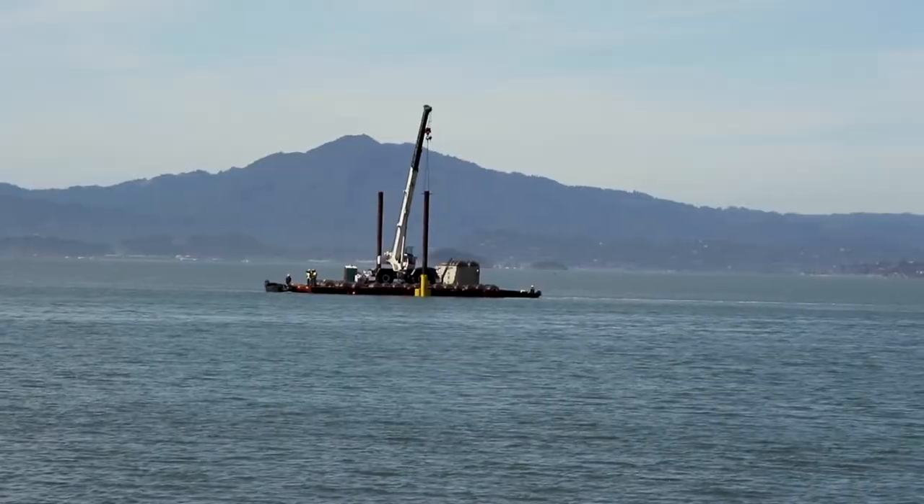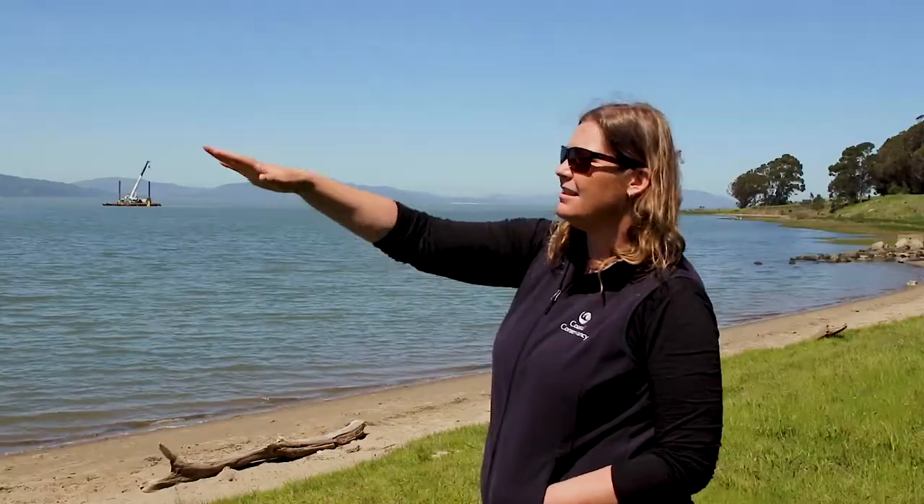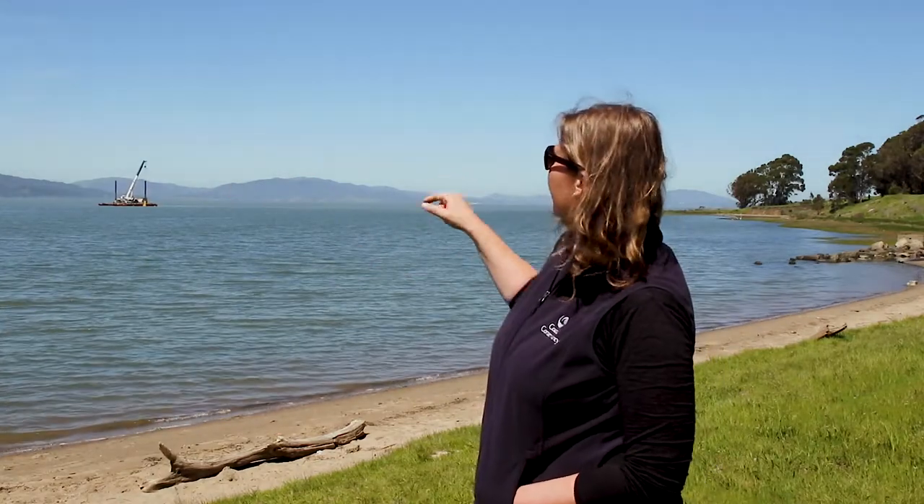That is our barge and crane coming in to do work on oyster reef construction — that's Triton Marine. They brought a very shallow barge that can get into the shallow area, and once they get into this area they'll start using that big crane to place oyster reef elements into the water.